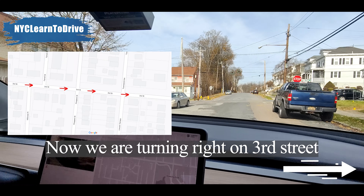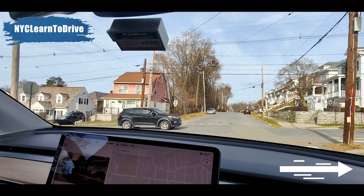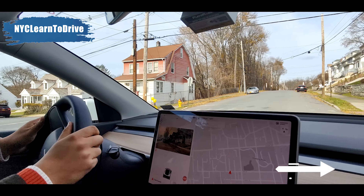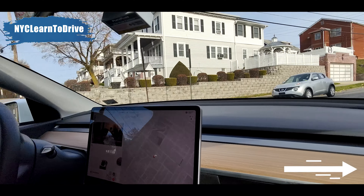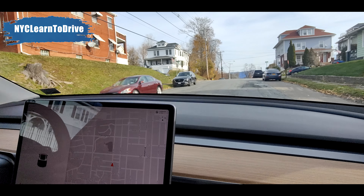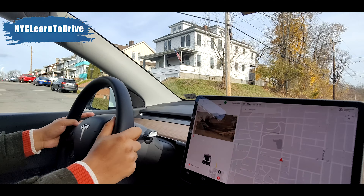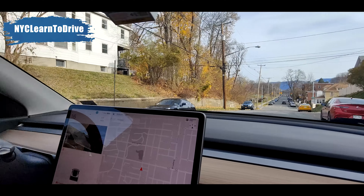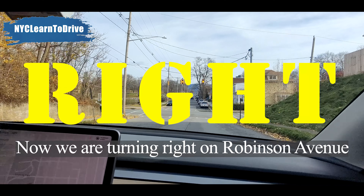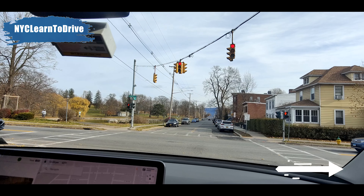Next, you are going to make a couple of right turns and left turns. You are going to make a right turn on the third street. There is a flashing red light, so you stop — come to a full stop first. We are going to make a right turn here. Drive along on the right side as much as you can. We are going to make another right turn, then go straight, and make a right turn onto Rivian Avenue.